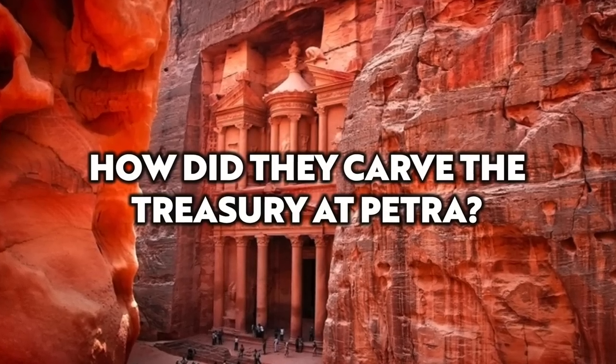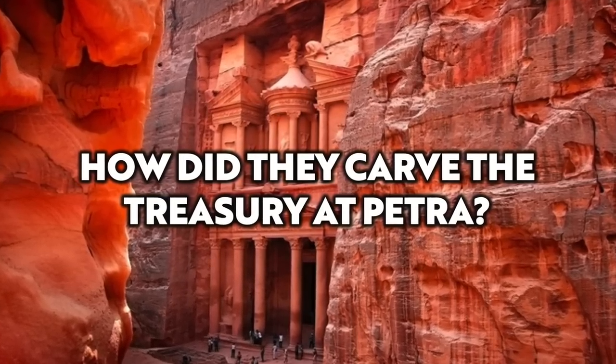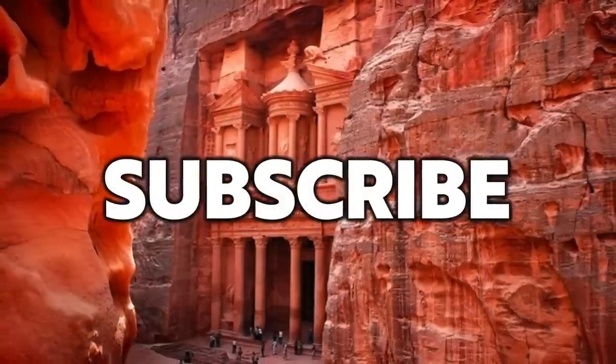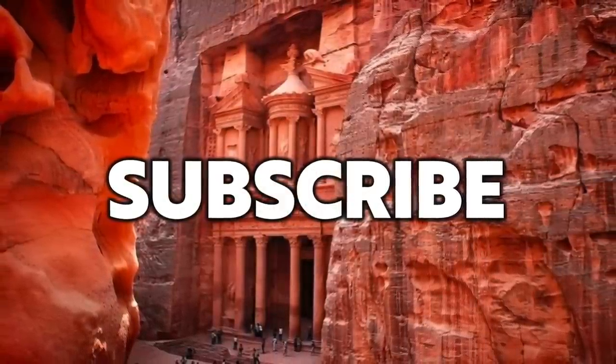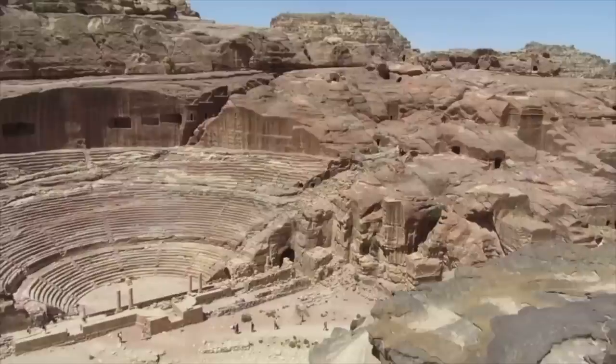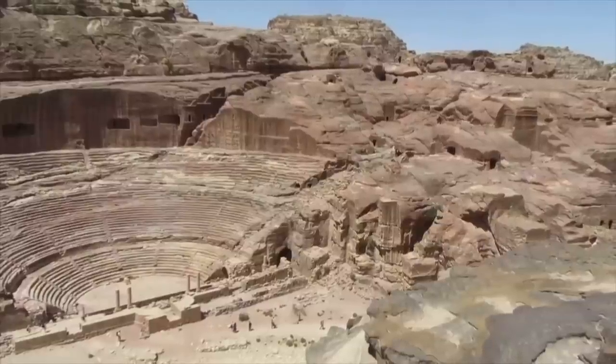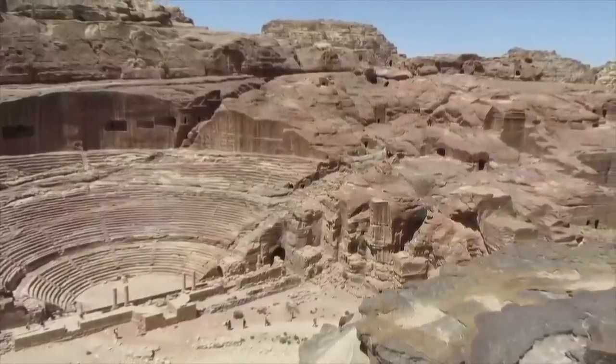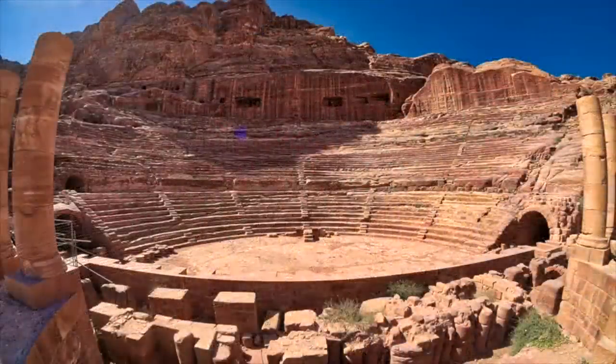Hello everybody and welcome to Ancient Architects. Last week I made a video on the incredible Petra Theatre, which like many structures we still see in this part of Jordan, was cut straight from the sandstone mountains.